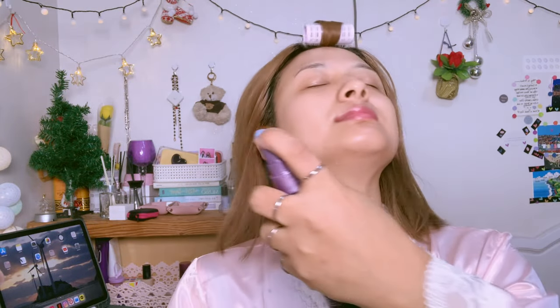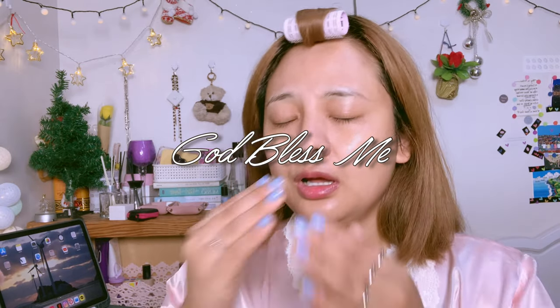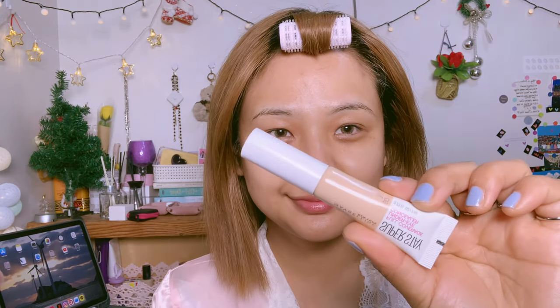Before starting makeup, let's moisturize your lips first — this lip balm is one of my favorites. For the setting spray, I use Urban Decay. I love to spray the setting spray first before going in with foundation or concealer.